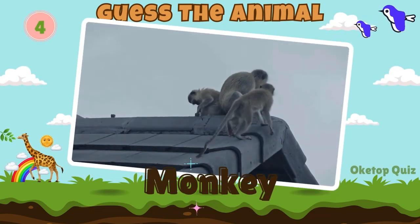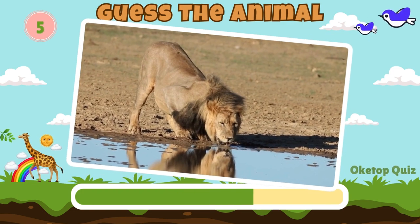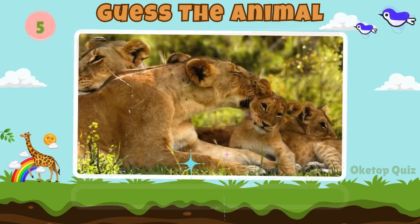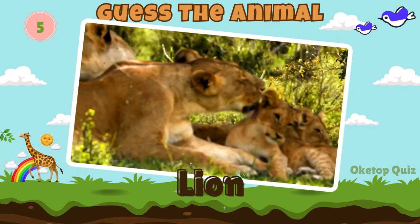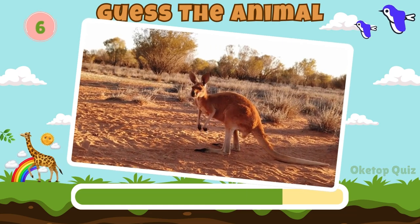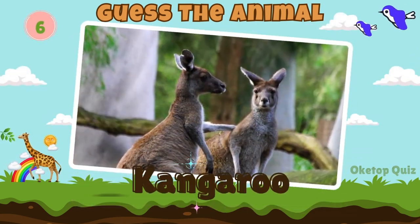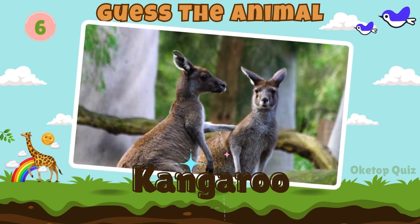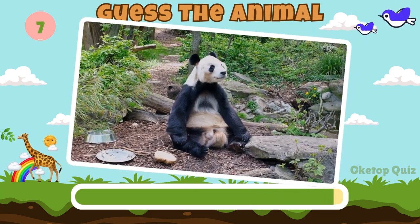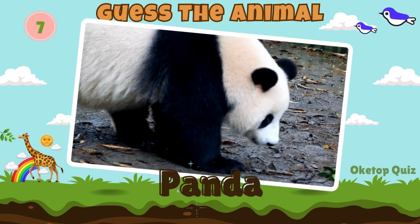Monkey. Lion. Keep it up. Here's the next animal. Kangaroo. Panda. Fantastic!